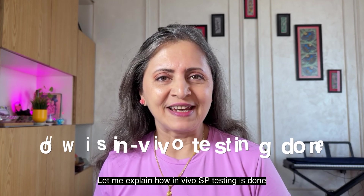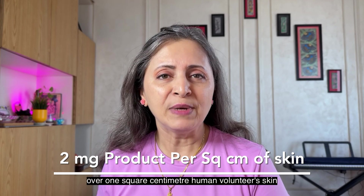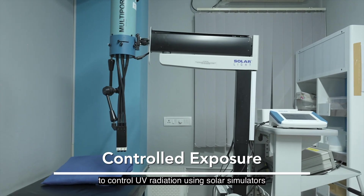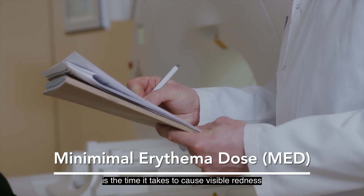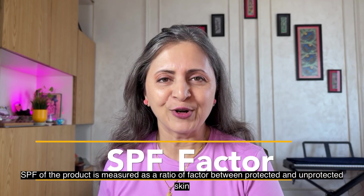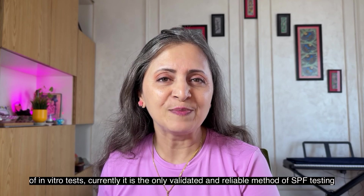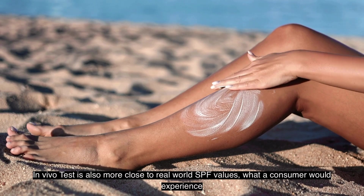In vivo SPF testing involves applying 2 mg of sunscreen product uniformly over 1 cm² of a human volunteer's skin. Both protected and unprotected skin is then exposed to controlled UV radiation using solar simulators. Experts measure the Minimal Erythema Dose, or MED — the time it takes to cause visible redness. SPF is calculated as the ratio between the MED of protected versus unprotected skin. While this in vivo test is tedious and roughly 10 times the cost of in vitro tests, it is currently the only validated and reliable method, and more closely reflects real-world SPF values that a consumer would experience.